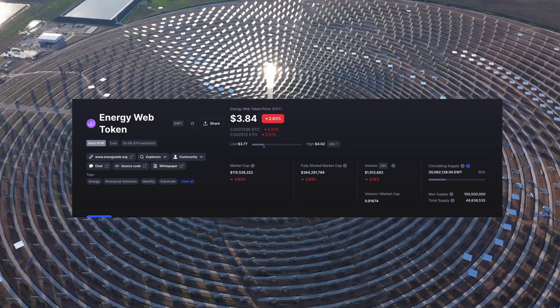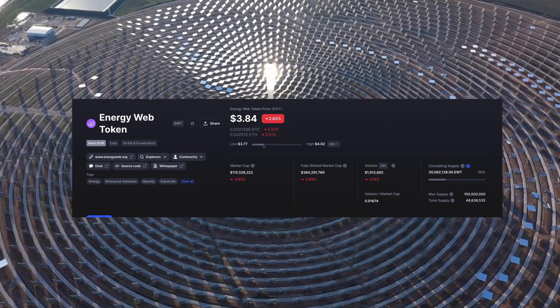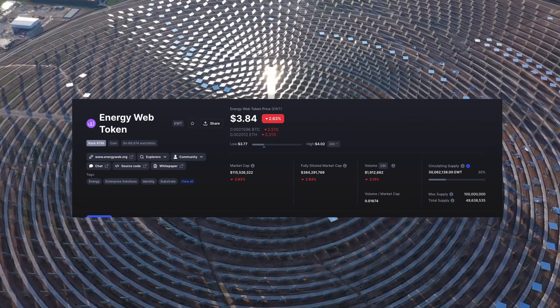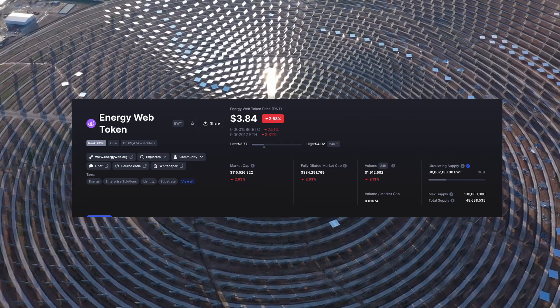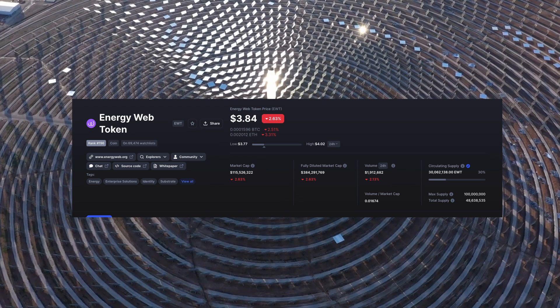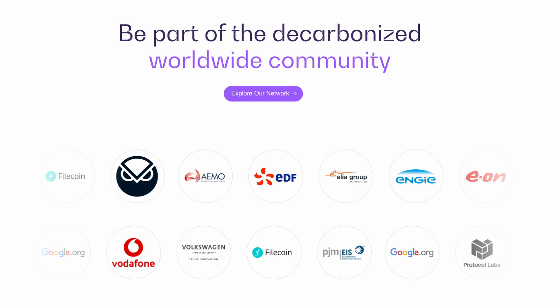These price targets are all possibilities, not just far from now but potentially in a couple of years. The token is currently available on Kraken, KuCoin, and Gate.io. KuCoin is probably where most people are getting Energy Web Token. It's not on Coinbase or Binance yet, but looking at how things are going, it could be on any of these exchanges in a very short time.